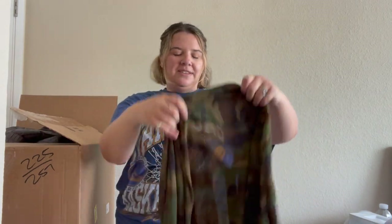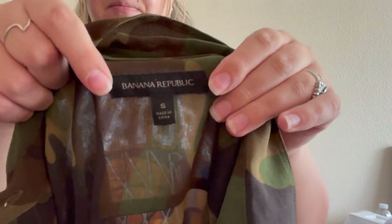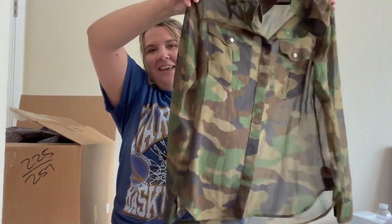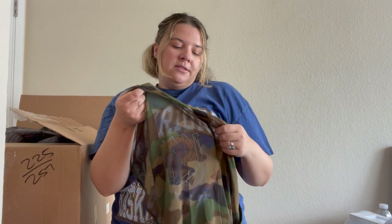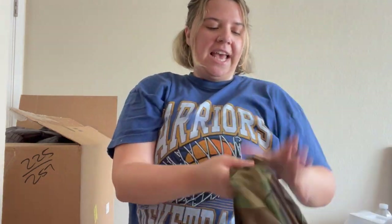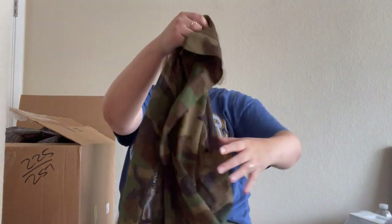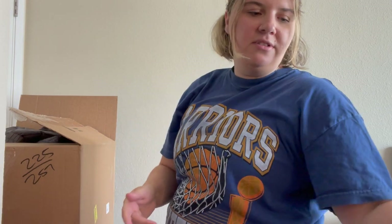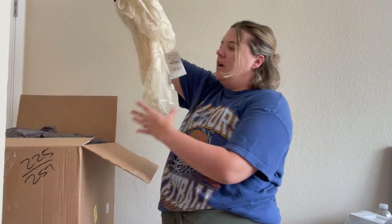Here's another Banana Republic piece, size small. It's a very sheer camo — sometimes that sells well, but there's no inner tag. I'm probably not going to sell this myself; I'll try and take it to a buy/sell/trade store with my more 'adult' clothing pieces and see if they want it.